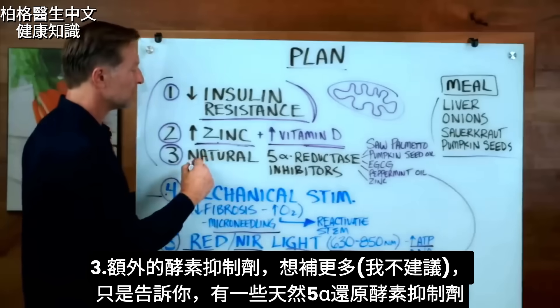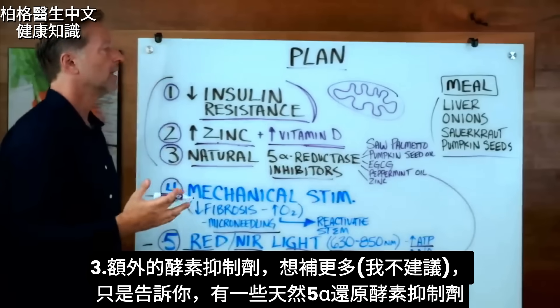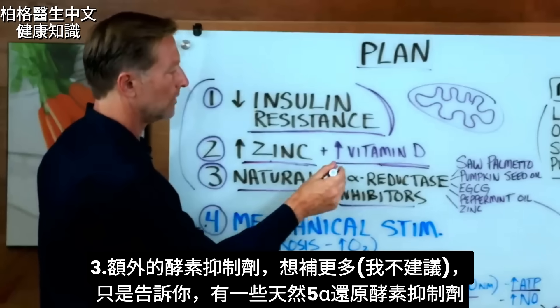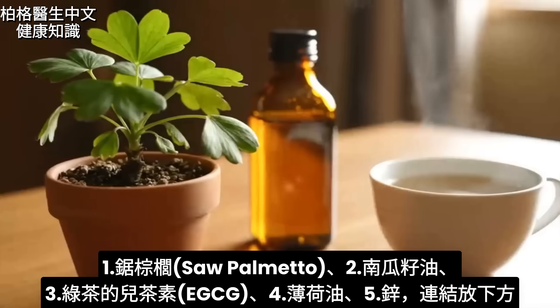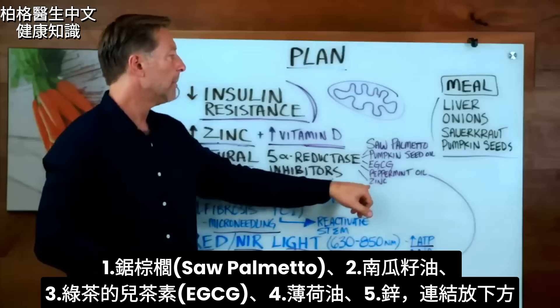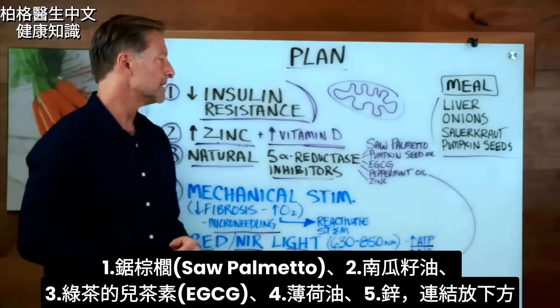And then number three are additional inhibitors of that enzyme. I'm going to tell you all the things that act as natural 5-alpha reductase inhibitors. Maybe you've heard of saw palmetto — that's a common one. Pumpkin seed oil, the phytonutrient in green tea called EGCG, peppermint oil which is a powerful one, and I've already mentioned zinc.